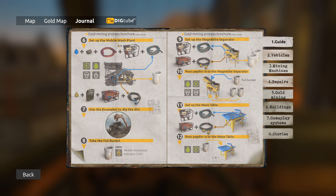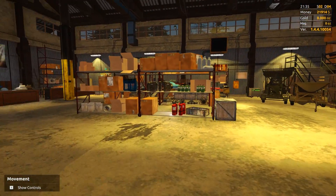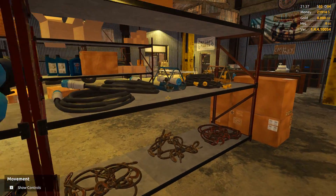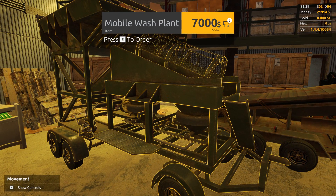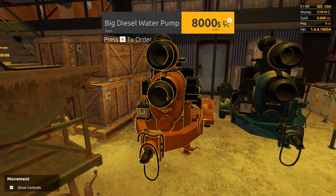We've got a water pump, we need to get this rig here. We've got one of these - I think this is a high voltage line. We've got all this stuff, and we need to get an excavator as well. We just need this mobile wash plant and the excavator - we can actually afford all this stuff. We also need a high voltage power cable - one, please.